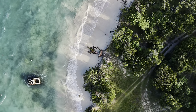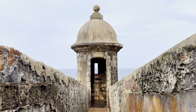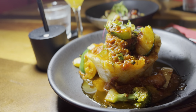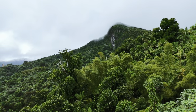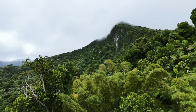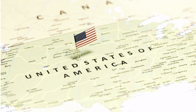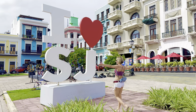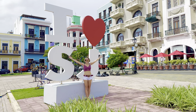Look at this beautiful beach, Spanish colonial architecture, authentic Caribbean food, and rainforest. What if I tell you that you can see all of it in one place in the United States? This place is called Puerto Rico.